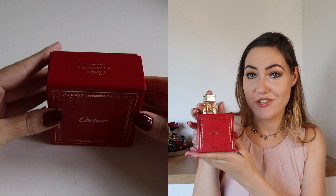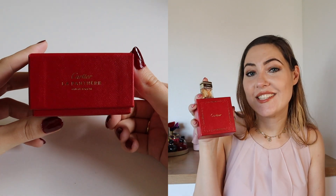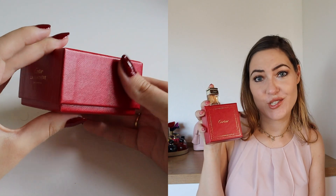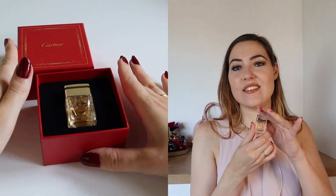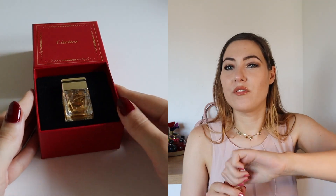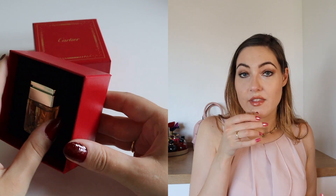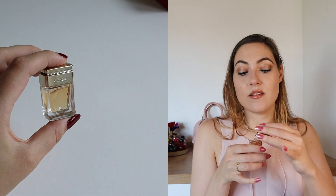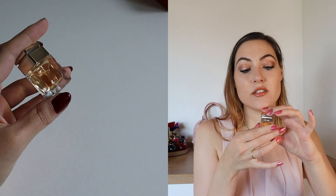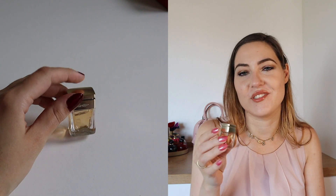Next up we have this really cute Cartier La Panthère. It is just a miniature and I have to admit I got it just because the classic Cartier packaging is so cute and adorable. But I have to admit I never used it — I guess these miniatures are more of a collectible anyway. The top note is apricot, the heart is gardenia, and the base is musk. I really like the smell of it but since I only have that little of it, I've not been using it.